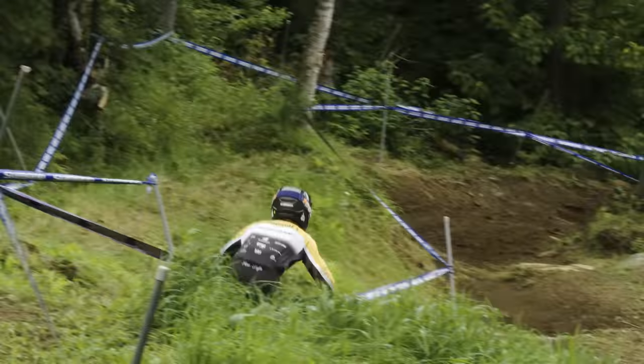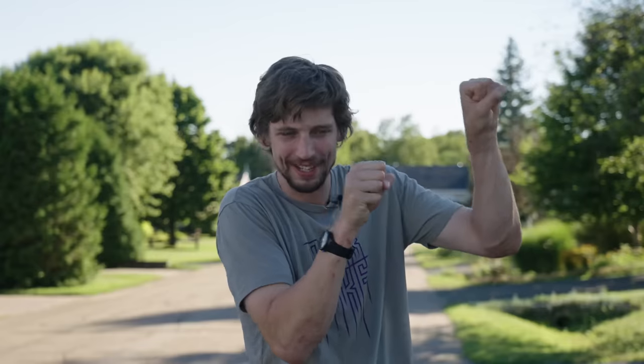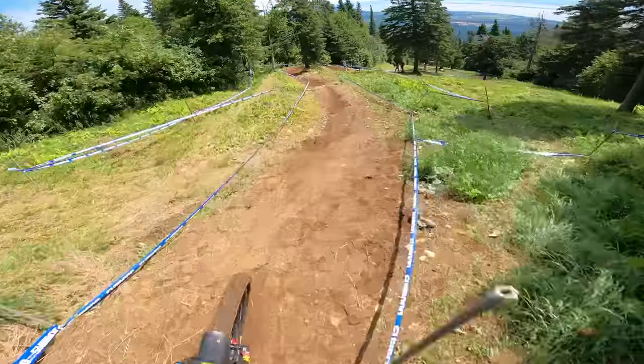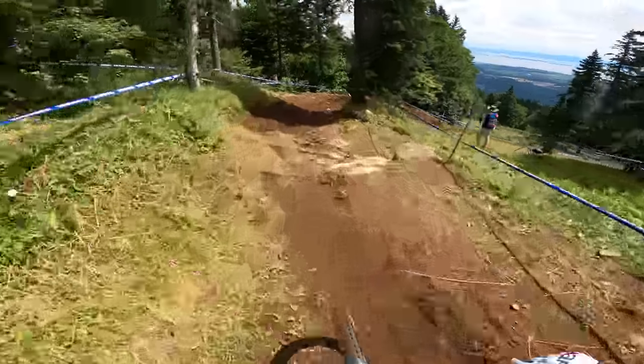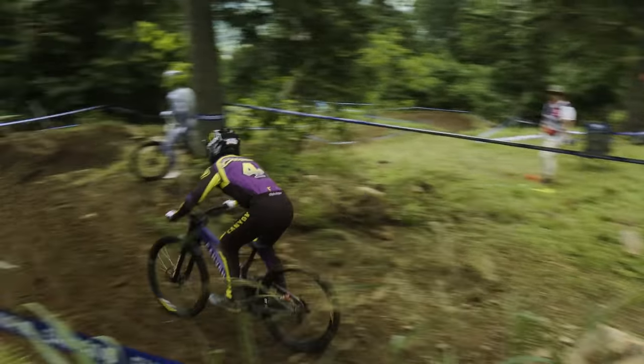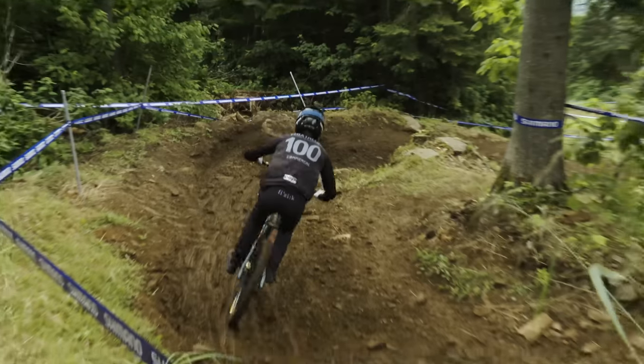Round the left, over the next right-hand crest — sometimes clip the pole on the inside because you want to get as close as you can to it. Down into the next section, gap some rock slab rocks and into a right-hander that has three lines. There's a fully outside line — big old rut on it, not very nice. There's a middle line — big old rut on it, not very nice. And there's an inside line — a little bit better. It doesn't have a big rut on it yet and is drying out in the sun. All the lines work; I like the inside one.